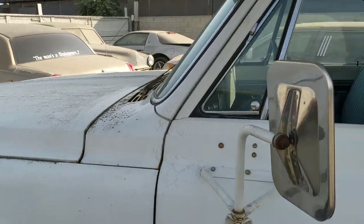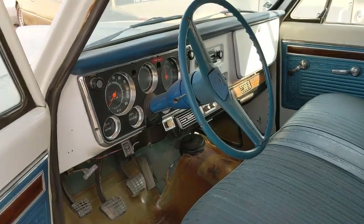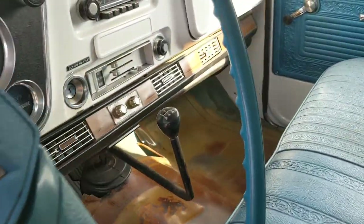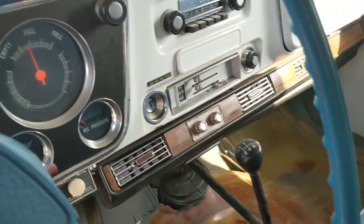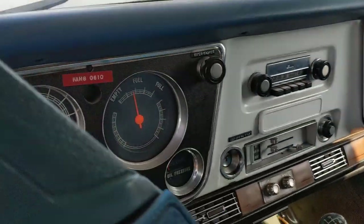It's got the 350, so the engine was swapped at some point early in its life. It is also a manual transmission.